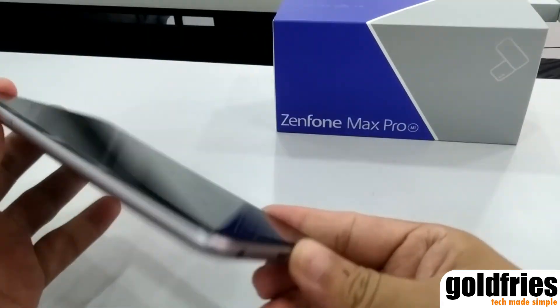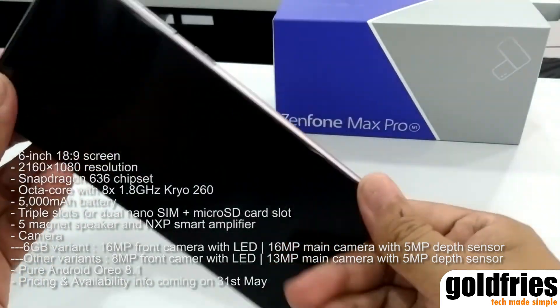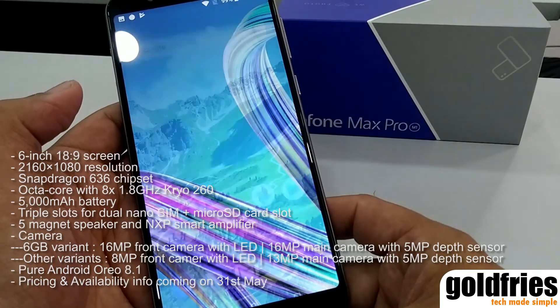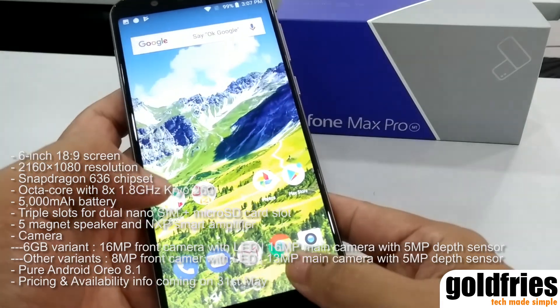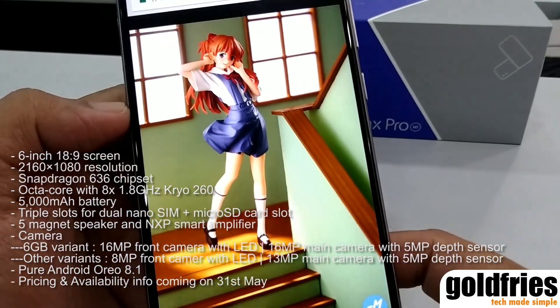We've just had a preview session of the ASUS Zenfone Max Pro M1, and I must say that this 6-inch device with a notchless 18:9 screen is one great device. The screen is an IPS panel with 1080x2160 resolution.